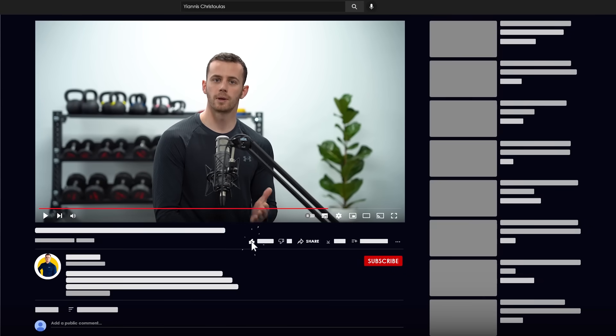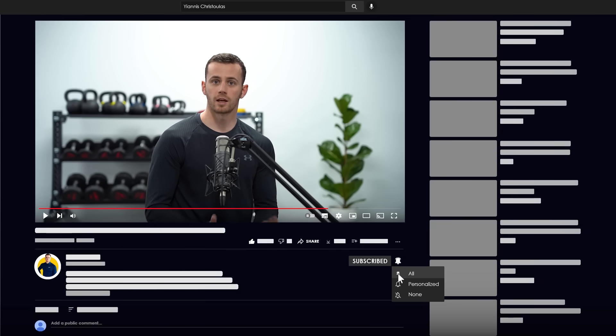I really hope that you practice these steps, and I'm waiting to hear about your progress in the comments below. If you found this video helpful, share it with friends who want to fix their posture, and do me a favor by liking and subscribing. Thanks for watching and I'll see you in the next one.